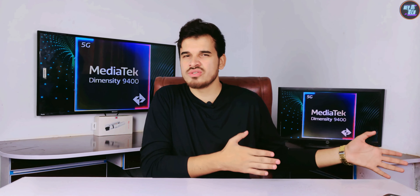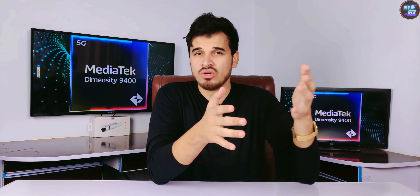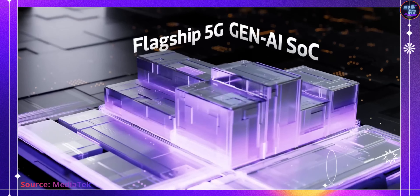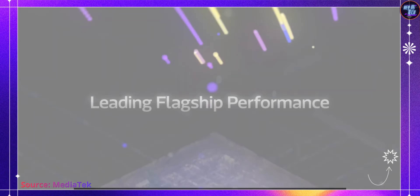These are not efficiency cores, because efficiency cores are based on Cortex-A520, not A720. Last year, MediaTek featured all big cores in the Dimensity 9300 Plus, and that chipset performed admirably well. This time, they have taken it a step further by providing the biggest cores in the industry.